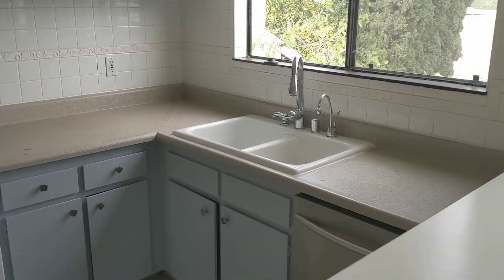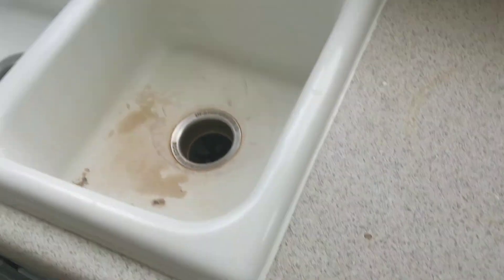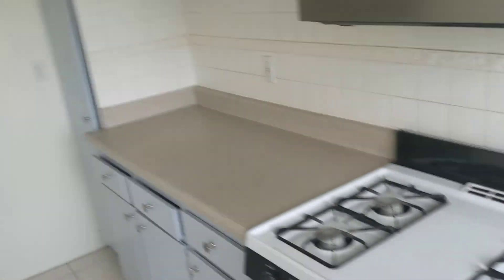Kitchen is original, I guess Formica. A couple things there — a couple burn marks, probably. So you need a fridge, it looks like.